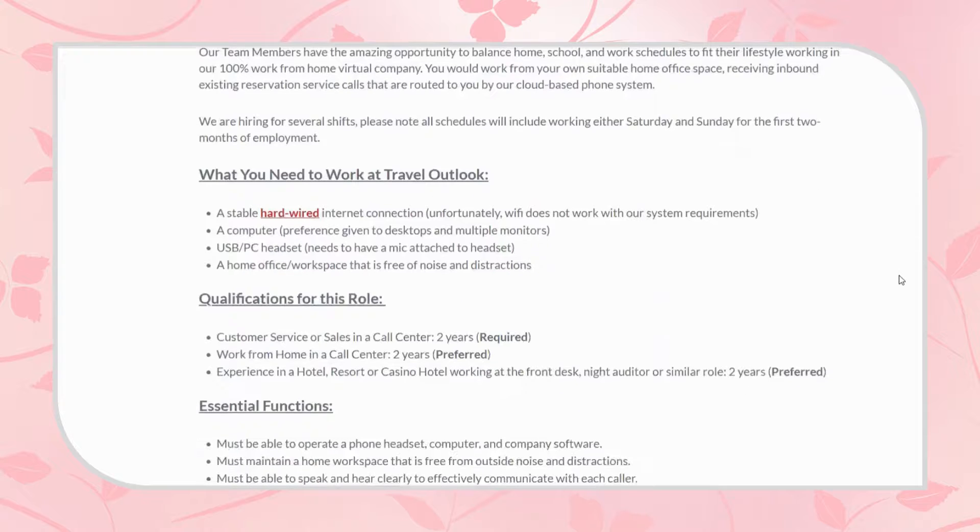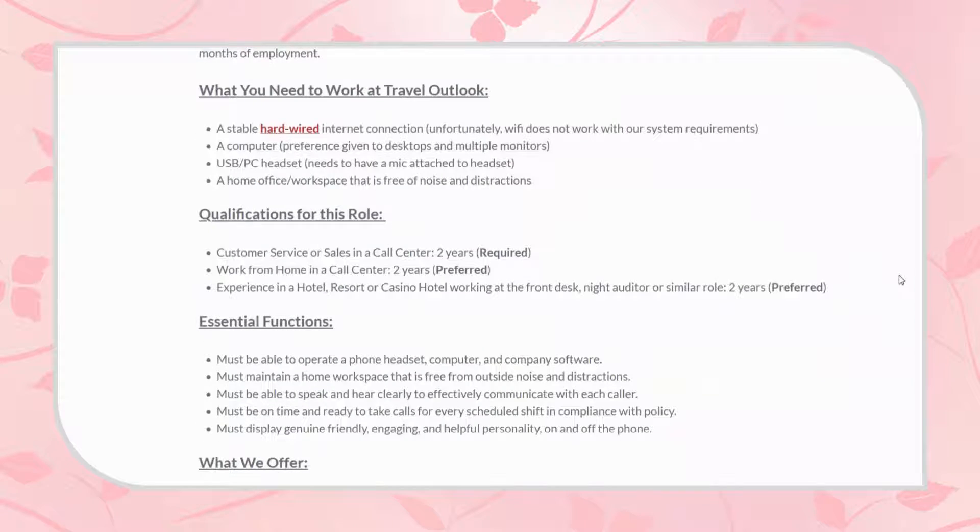In order to do this job remotely, some of the things you'll need to have is a stable, hardwired internet connection — they do not accept Wi-Fi — a computer, a USB PC headset, and a home office free of noise.